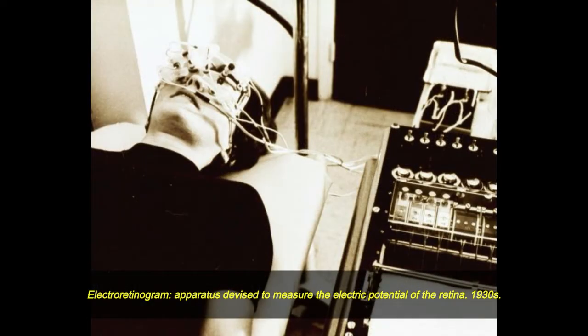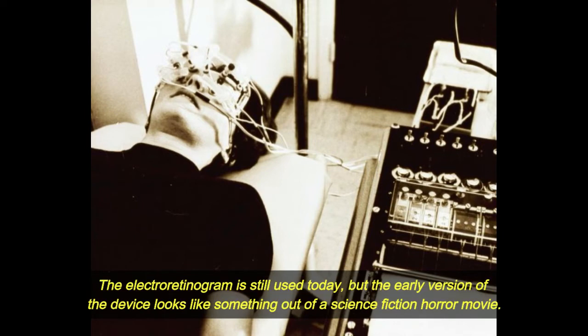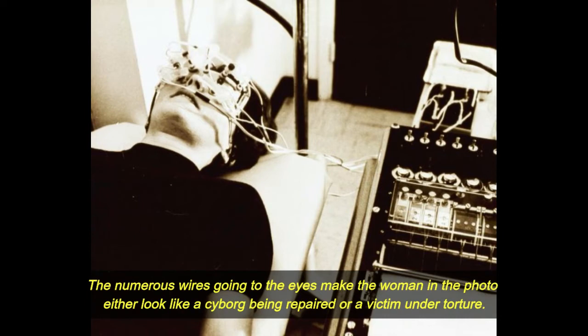Electro-retinogram: apparatus devised to measure the electric potential of the retina. 1930s. The electro-retinogram is still used today, but the early version of the device looks like something out of a science fiction horror movie. The numerous wires going to the eyes make the woman in the photo look like a cyborg being repaired or a victim under torture.